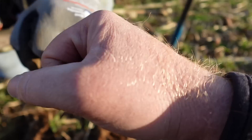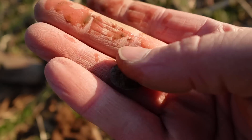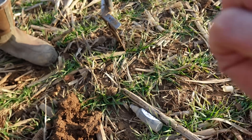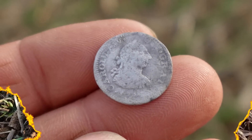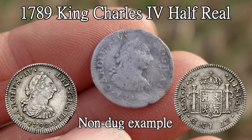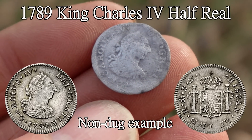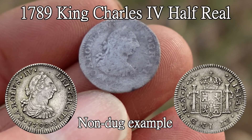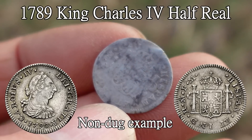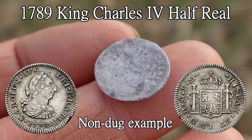It's a half real! Hell yeah! We'll do a close-up. Good job, man — I knew there was one here. It is a Spanish silver coin — a Carlos the Fourth, King Charles the Fourth. It's one of the transition ones because it's got the King Charles the Third bust. It is a 1789. Beautiful little Spaniard silver — Mark's first Spaniard of the year.